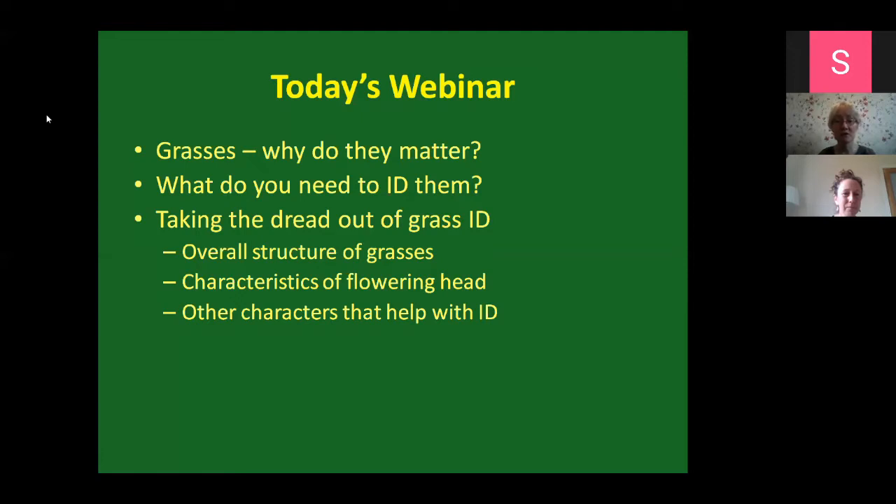I'll go through the overall structure of grasses, look at the characteristics of the flowering head, and help give you other characters that will help with IDing them. The idea is that while I'm not taking you through a structured keying-out process with either-or statements, I'm giving you the tools that will help you work through a key yourself, so you'll know what it means when it's talking about tufted growth or an inflorescence being a panicle.